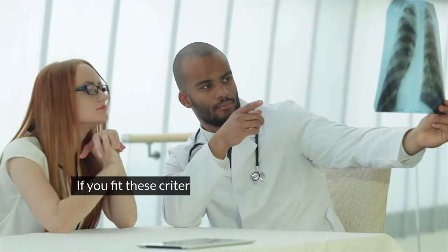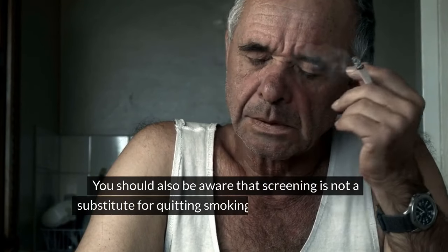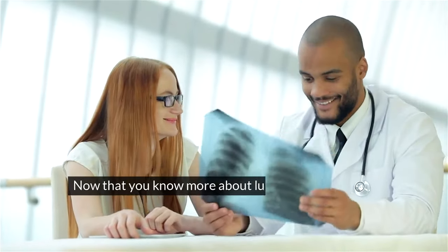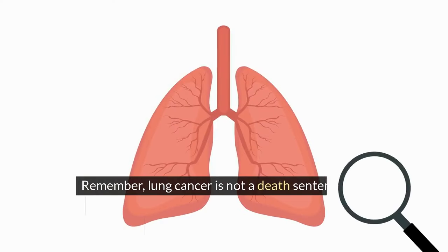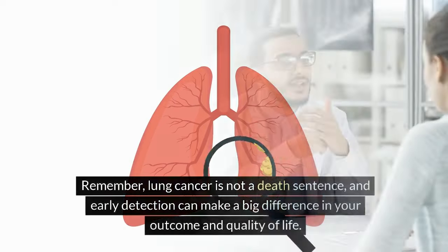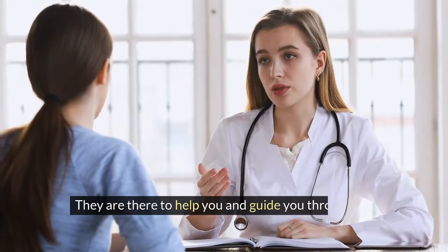If you fit these criteria, you should talk to your doctor about the benefits and risks of lung cancer screening and decide if it is right for you. You should also be aware that screening is not a substitute for quitting smoking, which is the best way to prevent lung cancer and other diseases. Remember, lung cancer is not a death sentence, and early detection can make a big difference in your outcome and quality of life. If you have any questions or concerns, don't hesitate to talk to your doctor or a healthcare professional.